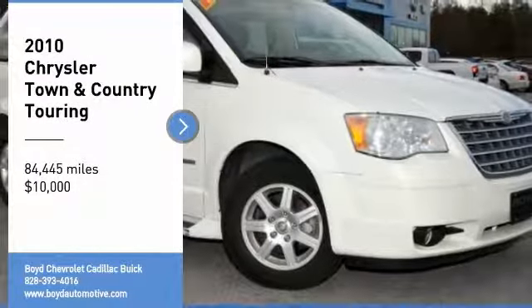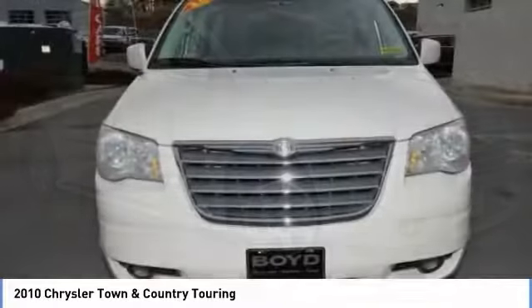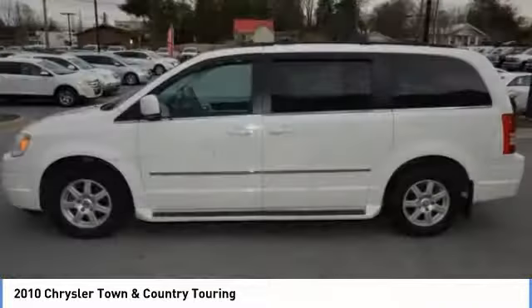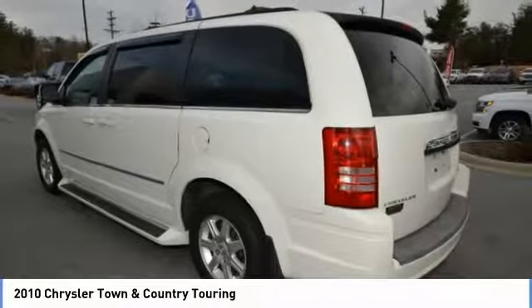Looking for the right vehicle? Check out the 2010 Town & Country. Town & Country's V6 engine provides plenty of power while still providing the fuel efficiency you look for in a vehicle. Tow up to 3,600 pounds when your Town & Country is equipped with a towing prep package.